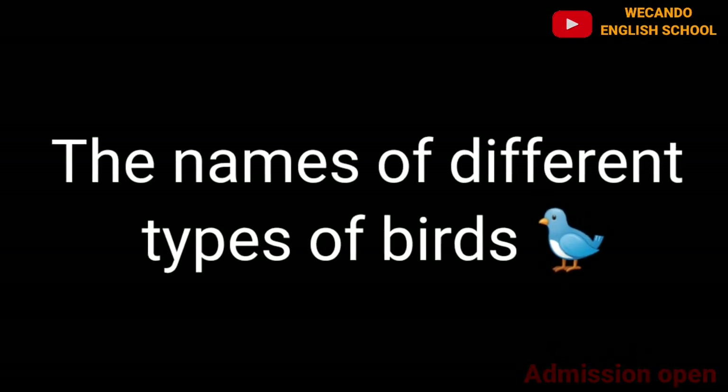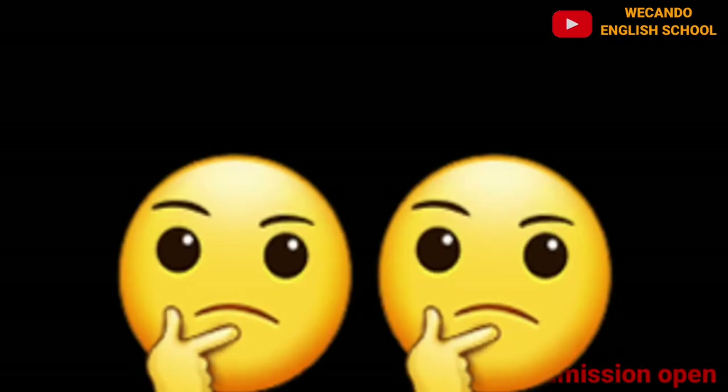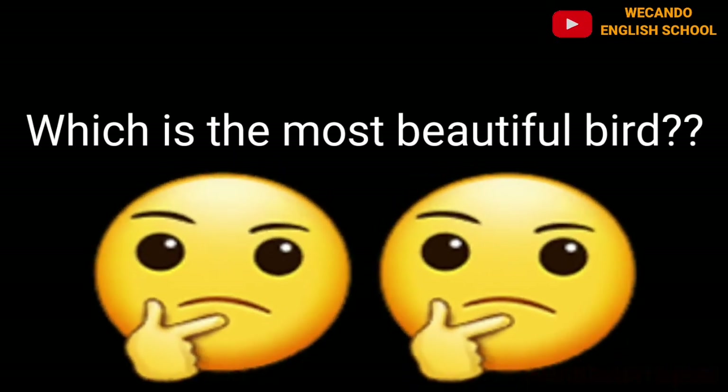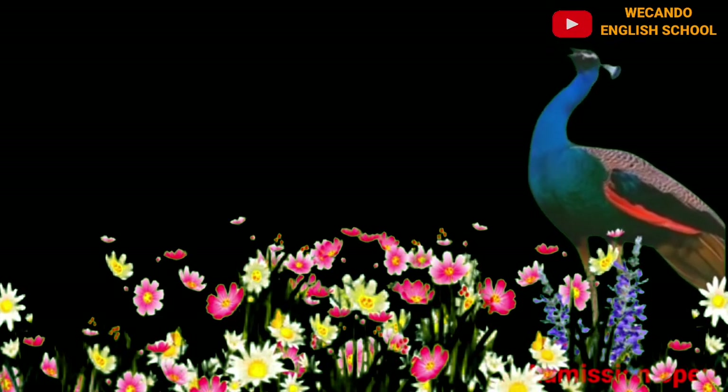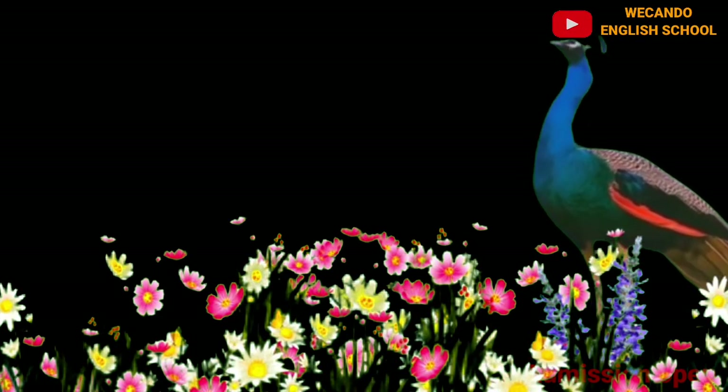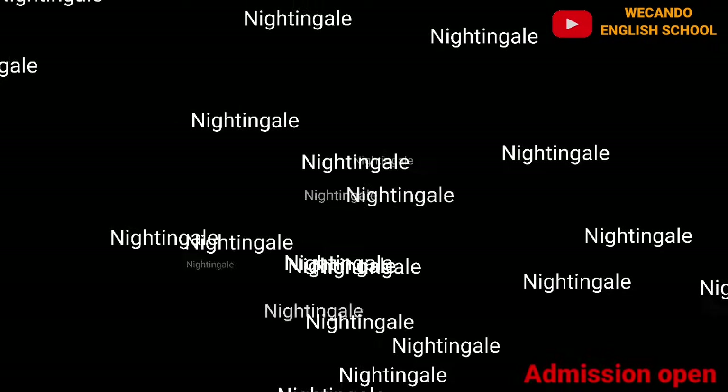Now let's revise once again with some questions. Can you guess which is the most beautiful bird? Yes, it is the peacock! The peacock is the most beautiful bird. And can you name one bird which is also known as the singing bird? That is the nightingale — the nightingale is called the singing bird.